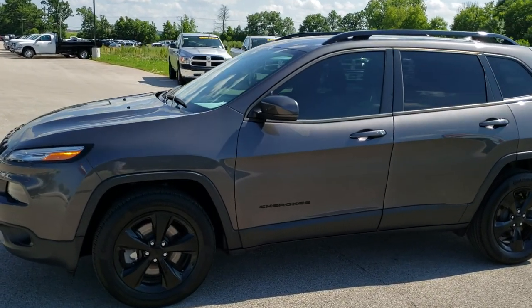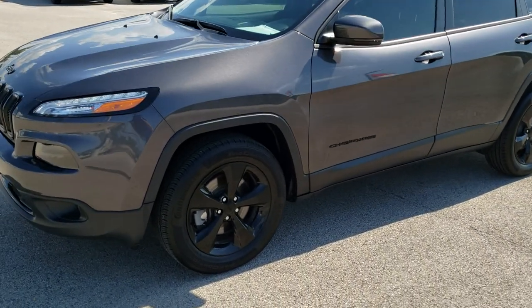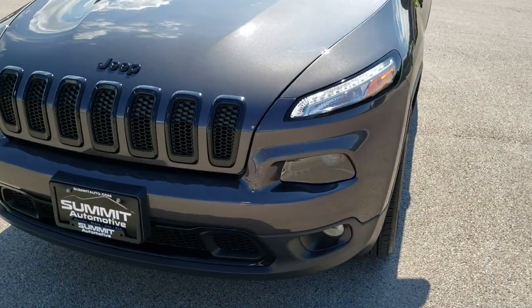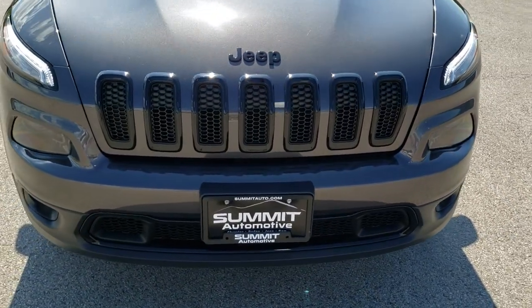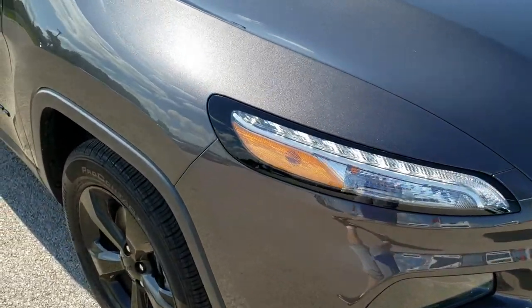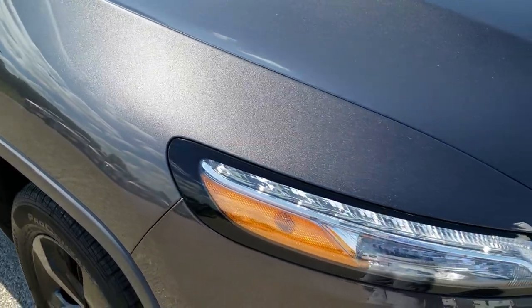This is stock number 10170. We are here at Summit Automotive in Fond du Lac, Wisconsin, your new and used Jeep Headquarters. Today we are checking out this super clean 2016 Jeep Cherokee Latitude with the Altitude Edition.